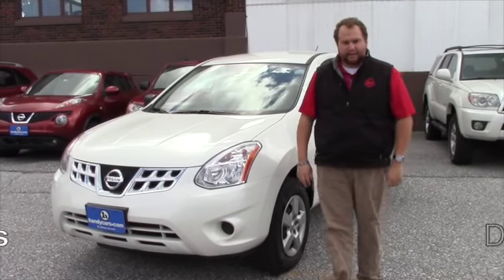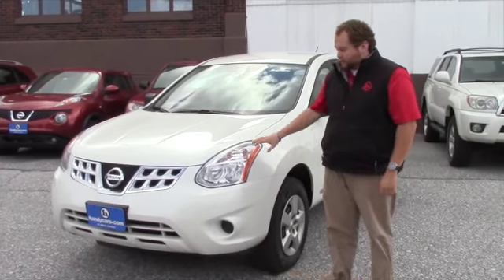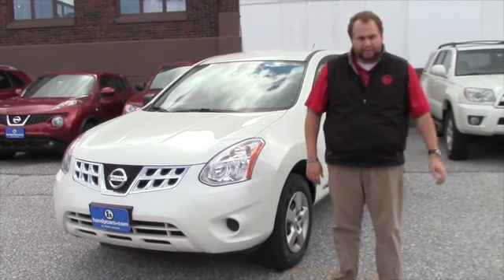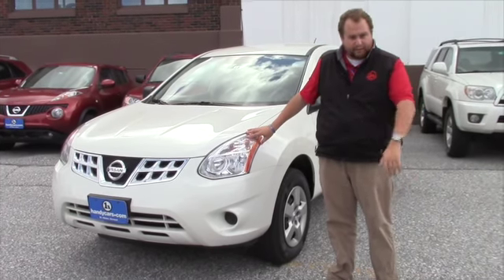Hey Lisa, my name is Taylor down here at Handy's Downtown. I just want to send you a quick video introducing myself and showing you the 2013 Nissan Rogue as well. We saw that you're looking for a vehicle around the same price as one that was sold at our other store. This one is around $17,000, so a very similar price point.